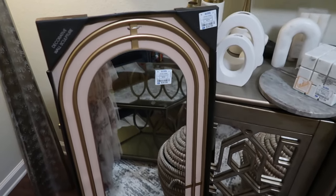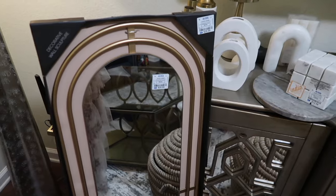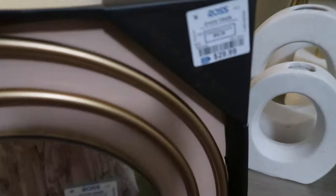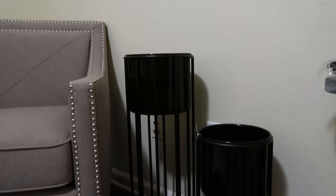The next thing I have is this mirror — I actually bought two because I love it so much. It's so pretty. I plan to use them in the bedroom above the nightstands. I really love how they have it framed, and it was only $29.99.